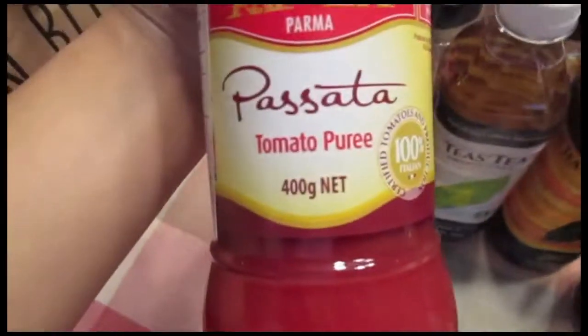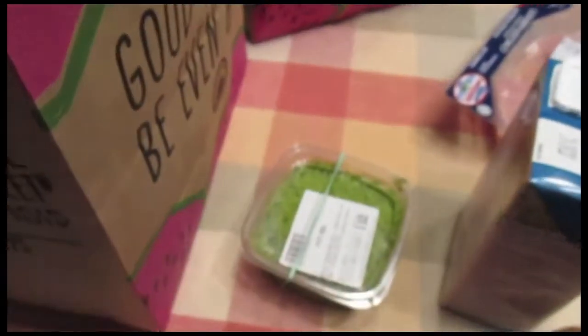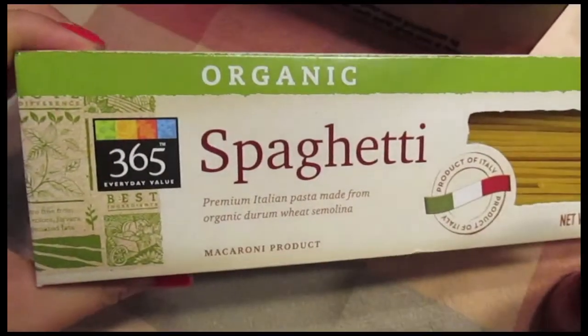I also got tomato puree, fresh basil pesto, and 365 organic spaghetti.